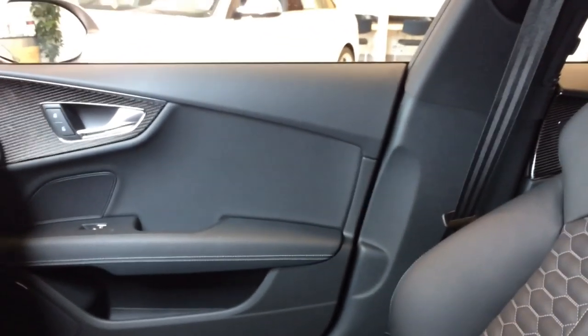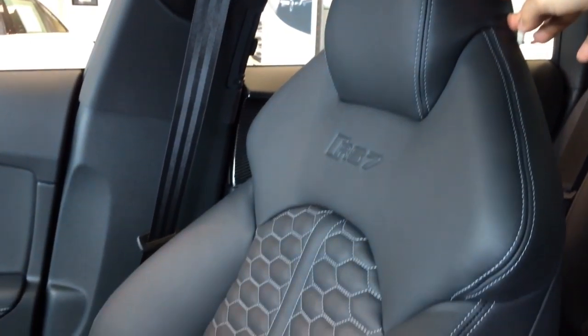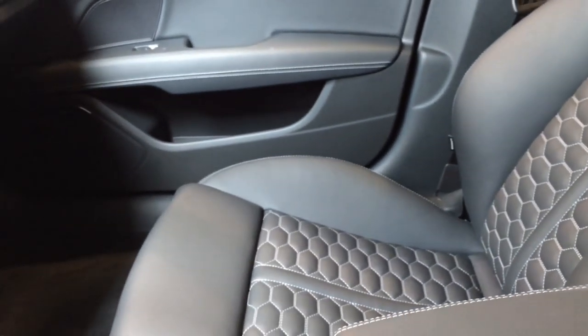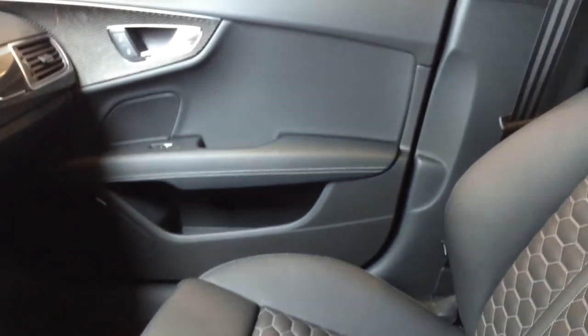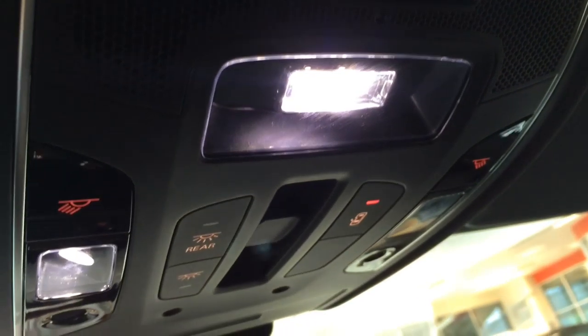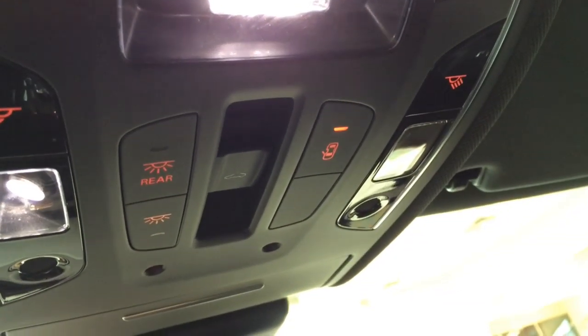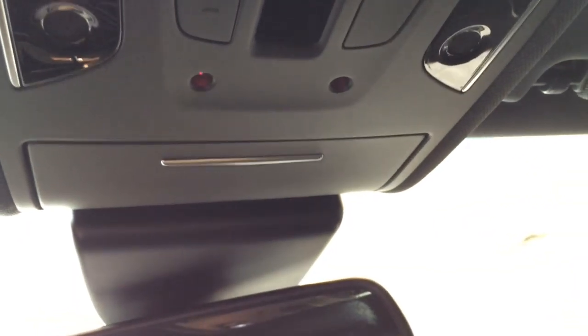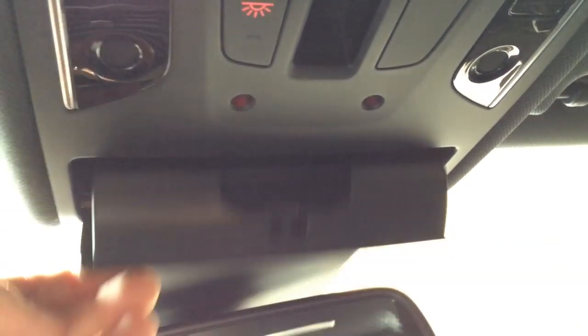Here's another look at the front door panels and the RS7 sports seat. Up here you see the tilt and sliding sunroof. We also have the universal garage door opener, LED lights and light controls, and a one-touch open and close moonroof. Here's the sunglasses holder.